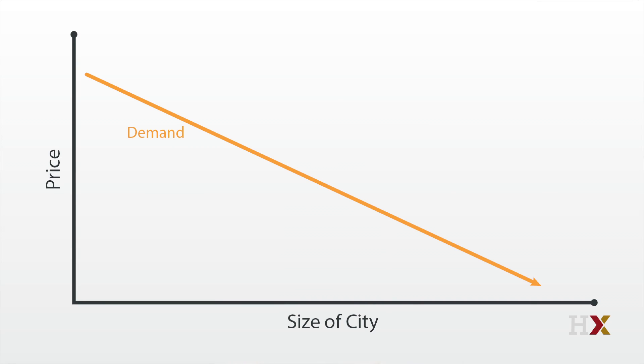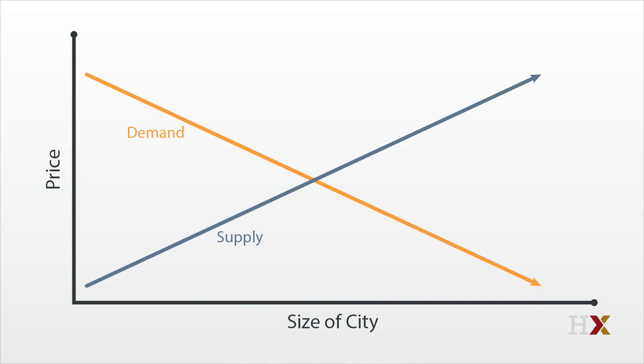First, demand, which might be a line, but it doesn't need to be — it just needs to slope down. Next, supply. Again, it might be a line or a curve, but it does need to slope up.